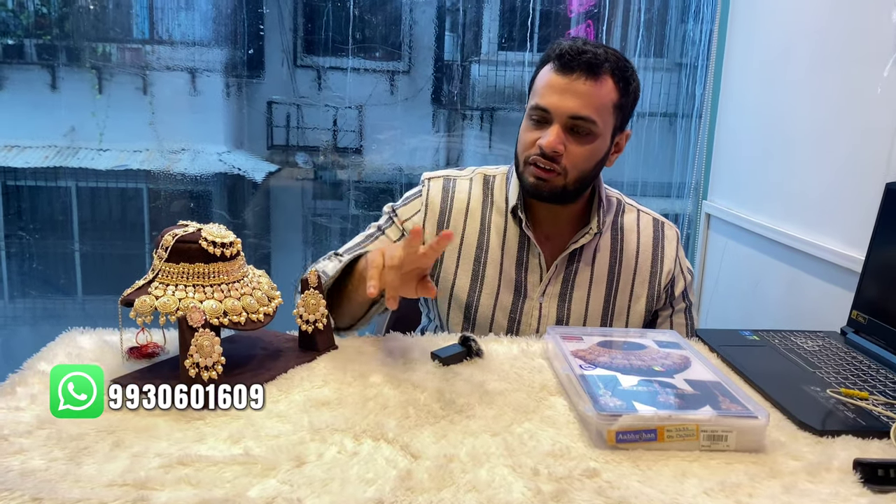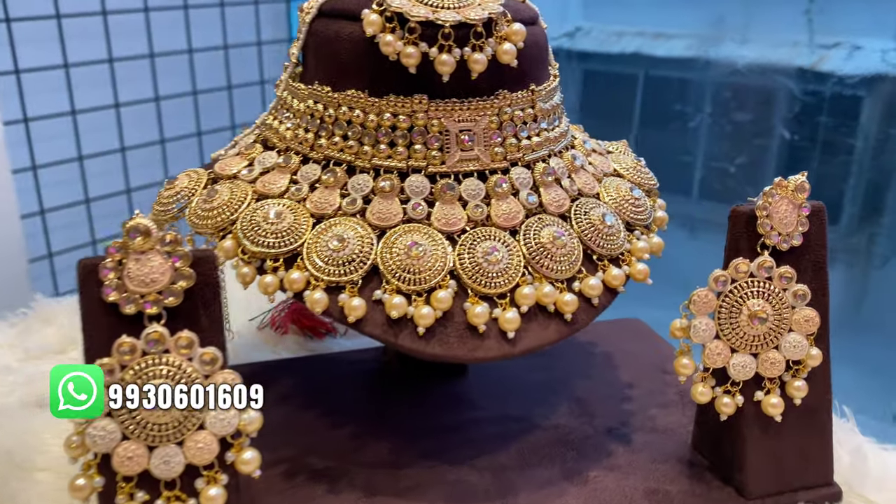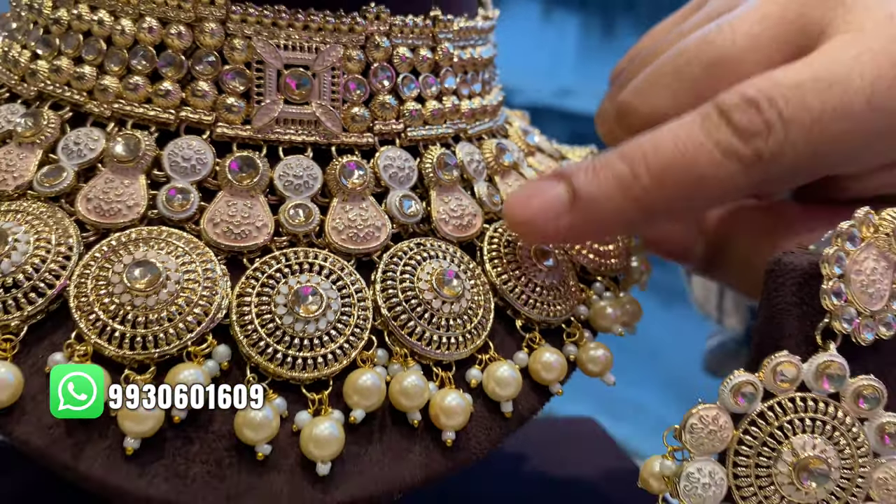Hey everyone, welcome back to a new video. Today's set is an Indian bridal traditional jewelry set, mainly suited for traditional dresses like lehengas and similar traditional wear. There are two colors — first we'll start with a very light peach color and golden. You can see the stones and the meenakari work in between.